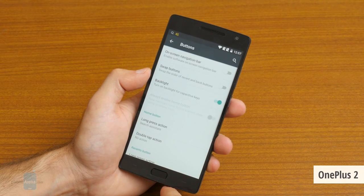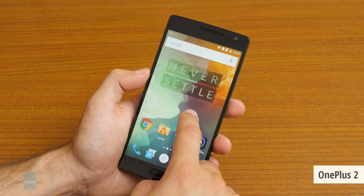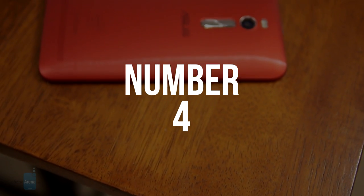The OnePlus Two also features a great camera and runs a clean, fast-performing build of Android. The downside is that you have to go through a lengthy invitation registration process that takes quite a while, but at the end of the day it should be worth it.